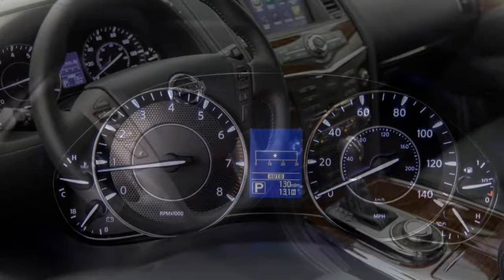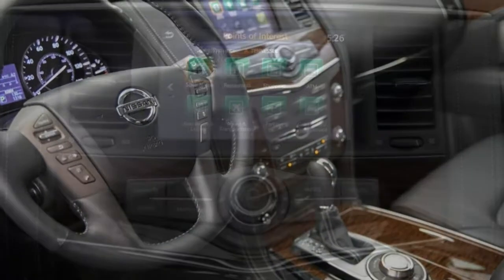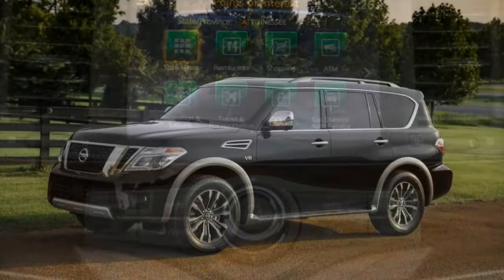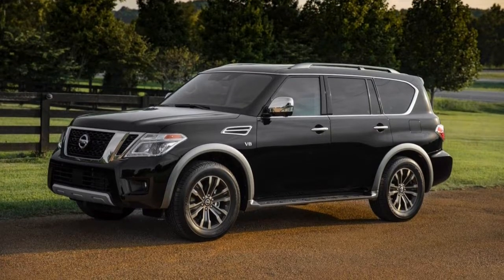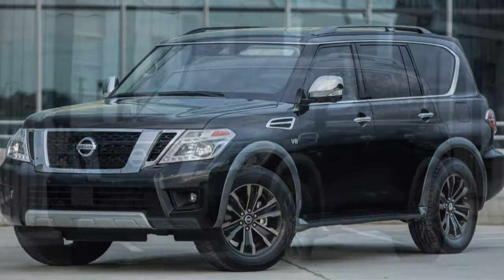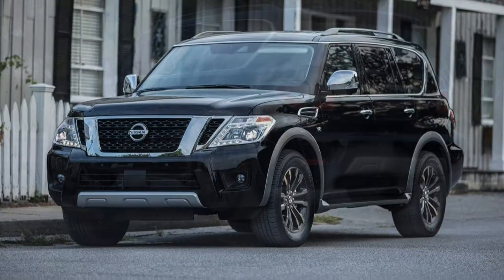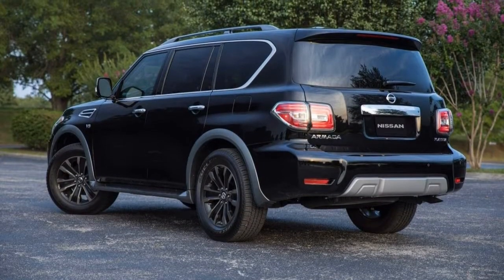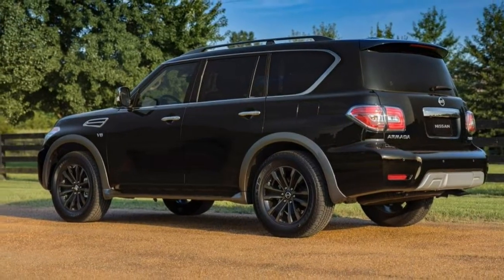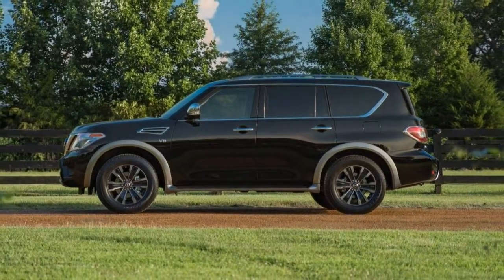Sure, it's big, but the Armada certainly doesn't drive that way. It accelerates smartly, brakes with reassuring confidence, and feels composed and willing on mountain roads. Our biggest beef revolves around the steering, which lacks a defined sense of straight ahead when cruising. The direct-injected V8 is more than up to the task — acceleration is brisk, it never feels very sluggish, and it is easy to execute passing maneuvers.